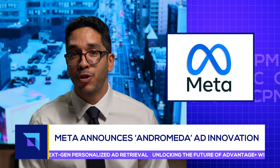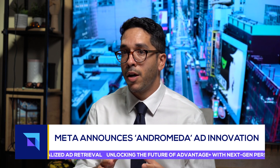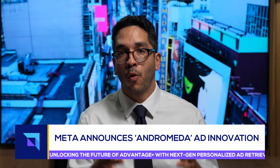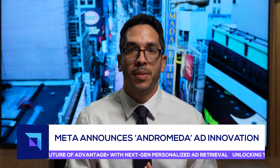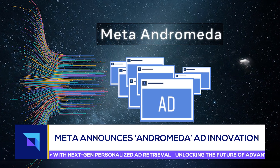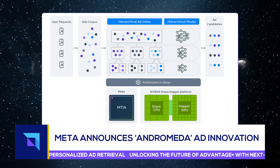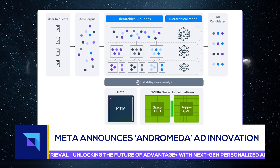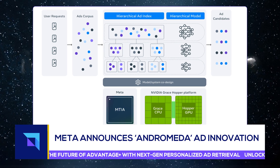This time around, Meta is actually showing us what's under the hood. The first thing to know is that Andromeda works within the ads recommendation system. For those who aren't familiar, before users see an ad on Facebook or Instagram, Meta's ads recommendation system has to funnel a selection of ads from tens of millions into a smaller batch of just a few thousand ad candidates. The company shared this visual on their engineering blog, which depicts the process from left to right, and they showcase the key chips enabling Andromeda to supercharge this personalization process.